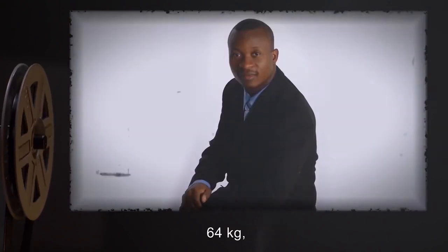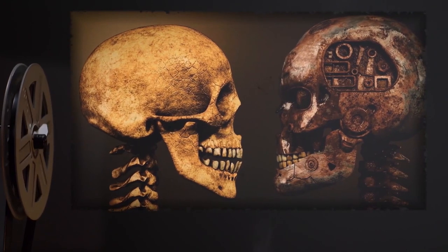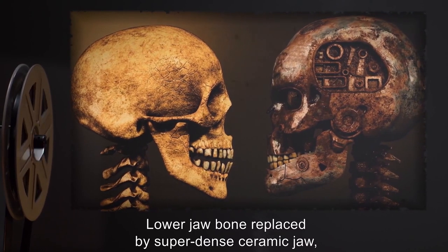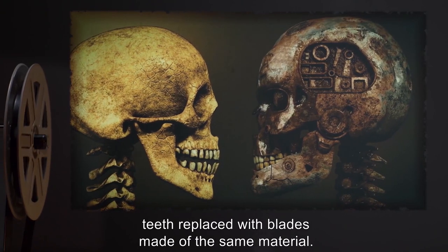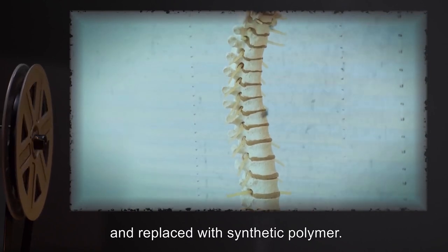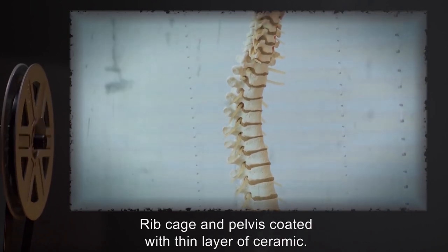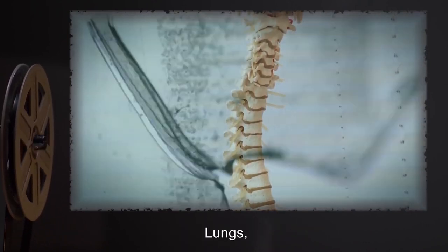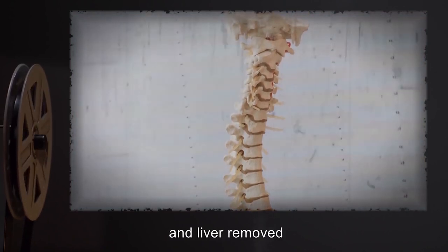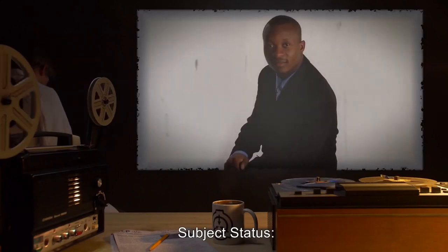Subject: Agent. 28 years old, 64 kilograms, 183 centimeters tall, African-American descent. Description of upgrades: Lower jawbone replaced by super-dense ceramic jaw. Teeth replaced with blades made of the same material. Spine removed and replaced with synthetic polymer. Replacement spine grafted to base of skull. Rib cage and pelvis coated with thin layer of ceramic. Lungs, eyes, and liver removed and replaced after cleaning. Subject status: Active duty.